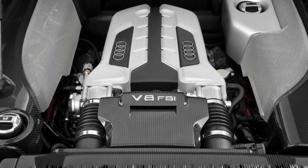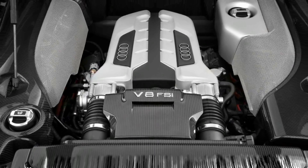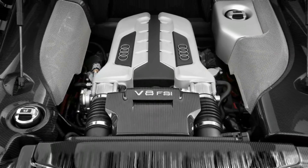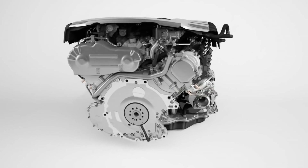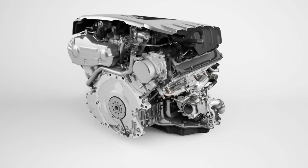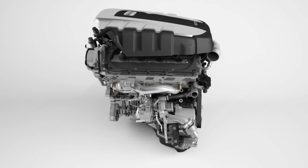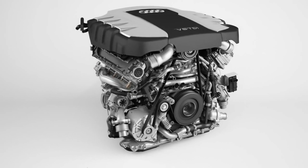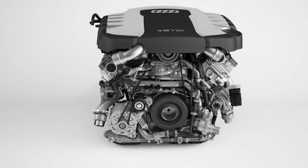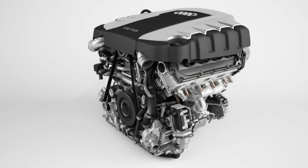The 4.2 liter FSI V8 which powered the first generation Audi R8 makes about 430 Nm of torque at just 4000 rpm. But at the same time, the similarly displaced 4.2 liter TDI V8 diesel from Audi makes a staggering 850 Nm of torque at just 1700 rpm.